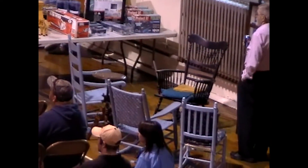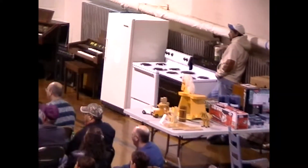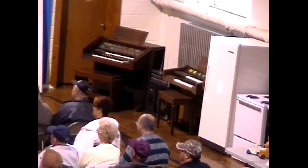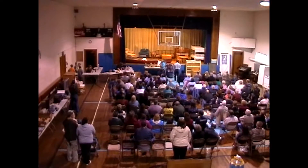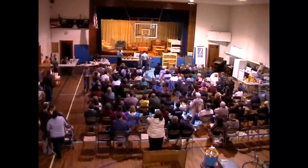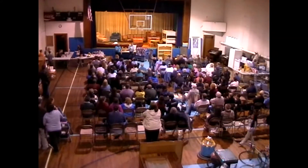It certainly looks like the drive to save St. Mary's, at this point in time, looks like it will be successful. Look at the appliances over there. An organ — a couple of organs, it looks like. Looks like the fund drive is going to be successful.